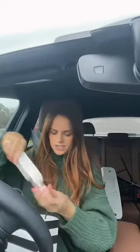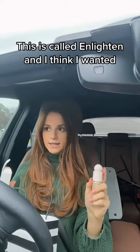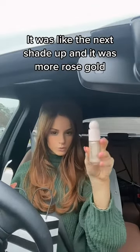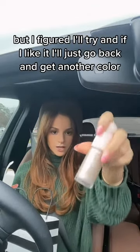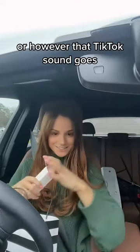Next up — I had to sacrifice the color. I didn't really want this one. This is called Enlighten, and I think I wanted the next shade up — it was more rose gold — but I figured I'll try it, and if I like it, I'll just go back and get another color, or however that TikTok sound goes.